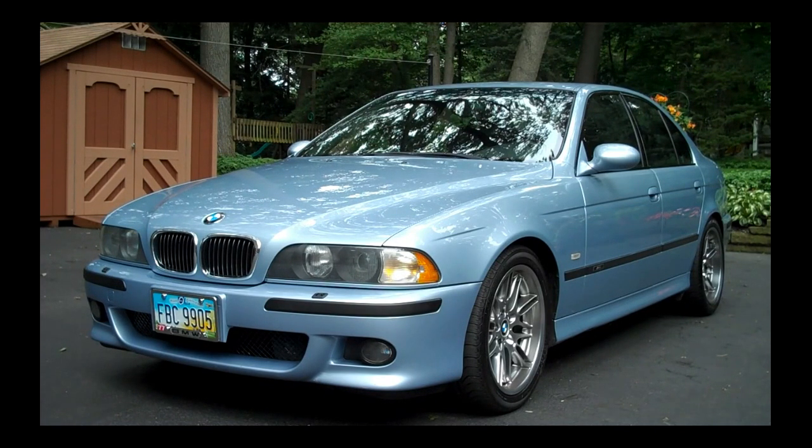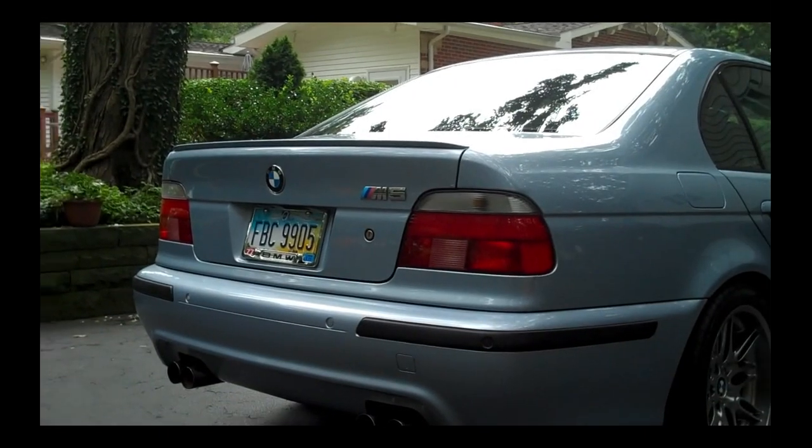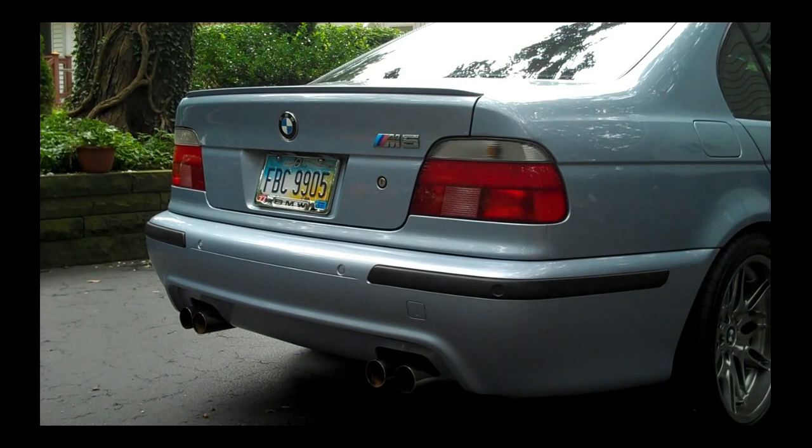We're not going to go out for a drive today. It's not the best weather and I'm still feeling out the stick shift, but we'll definitely get that soon. Here's the back of the car. You can definitely spot an M5 due to a couple subtle changes that BMW made to the exterior of the car.